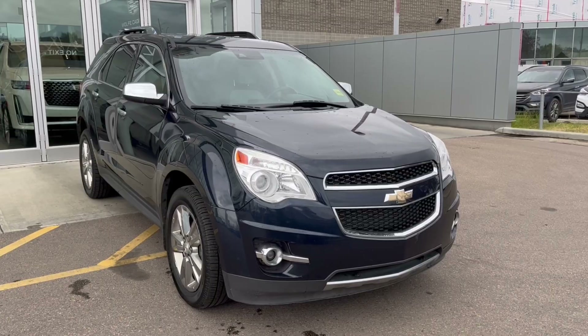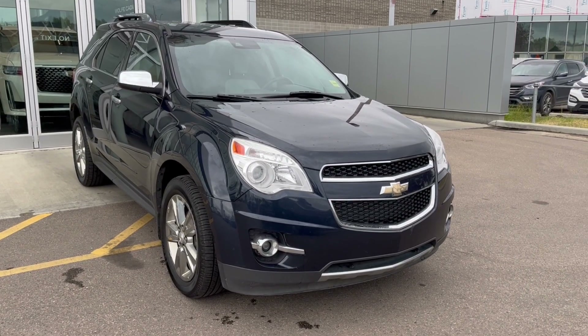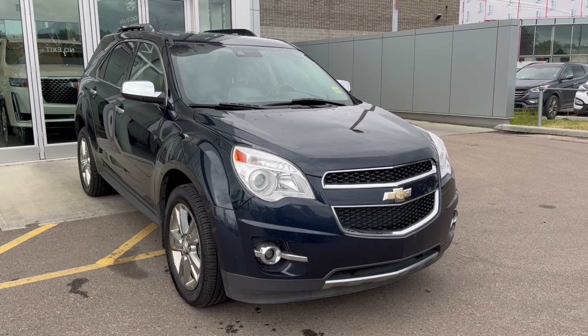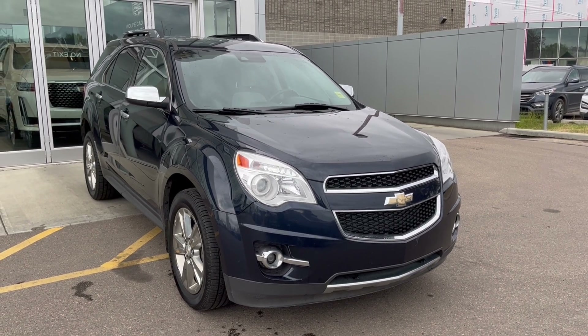We've got a great view of the sunroof and here's the rest of the vehicle. Thank you so much for joining me for this quick review of the 2015 Chevrolet Equinox LTZ. Hope you enjoyed the video — please like and subscribe, and we hope to see you here at Wolfe Cadillac Edmonton very soon.